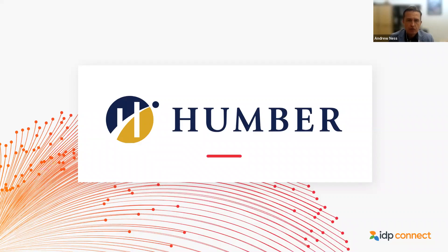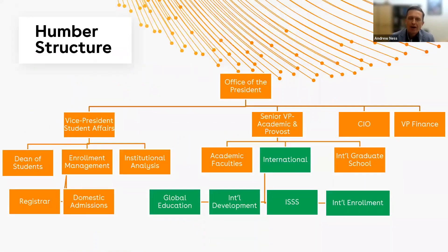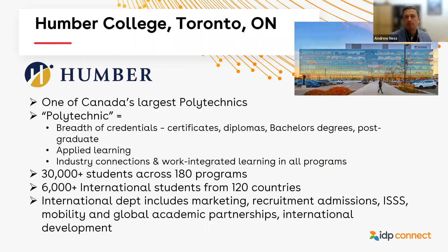I'll start with our organizational structure. For those of you not familiar with Humber or the system we work with here, I've dubbed us one of Canada's largest polytechnics. The term polytechnic in our context means breadth of credentials. We started as a two-year school and grew over time — over 50 plus years serving the community — to offer one-year certificates, two-year diplomas, three-year advanced diplomas, a whole suite of bachelor's degrees — 40 plus — and 80 postgraduate certificate programs.